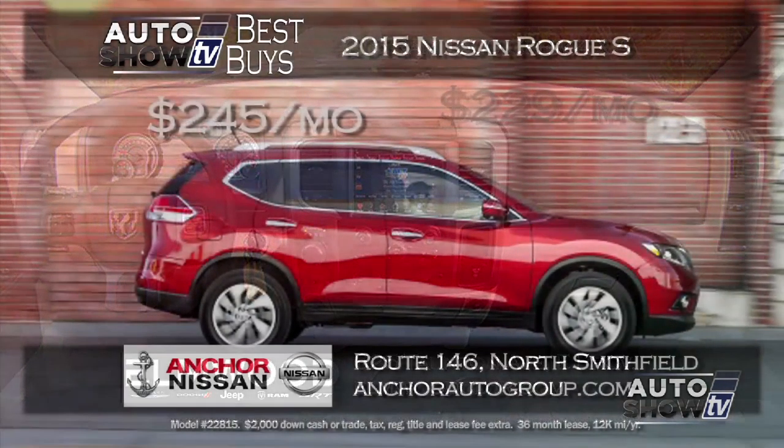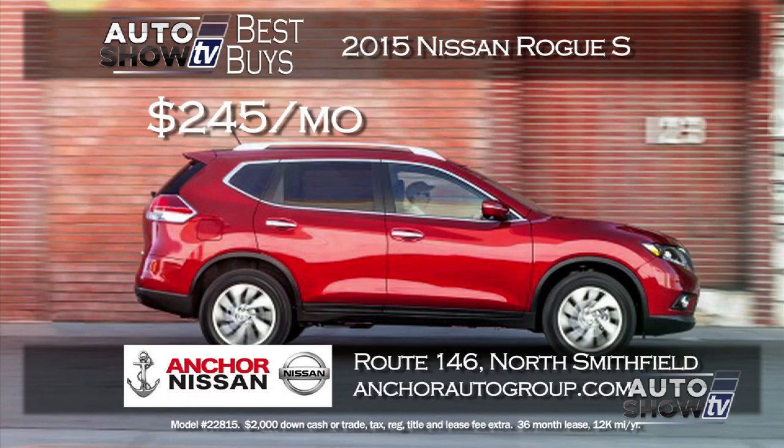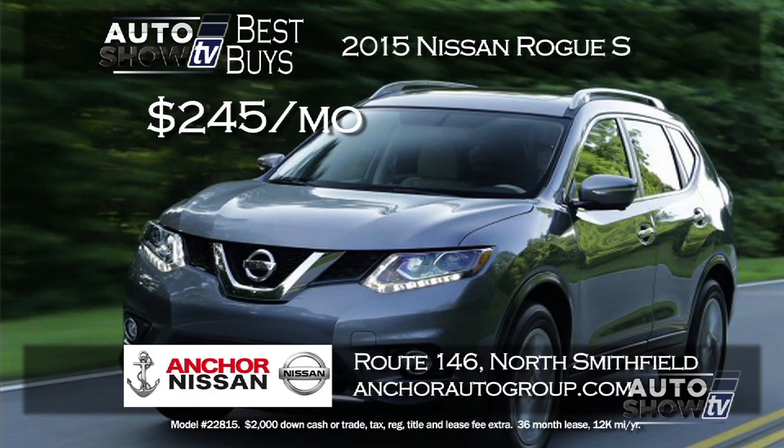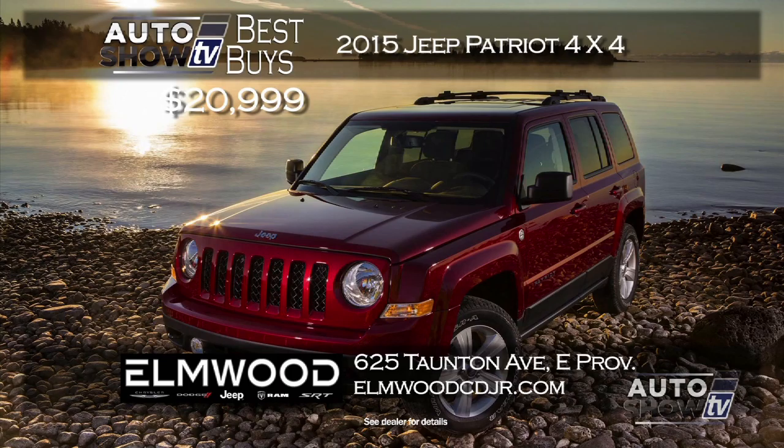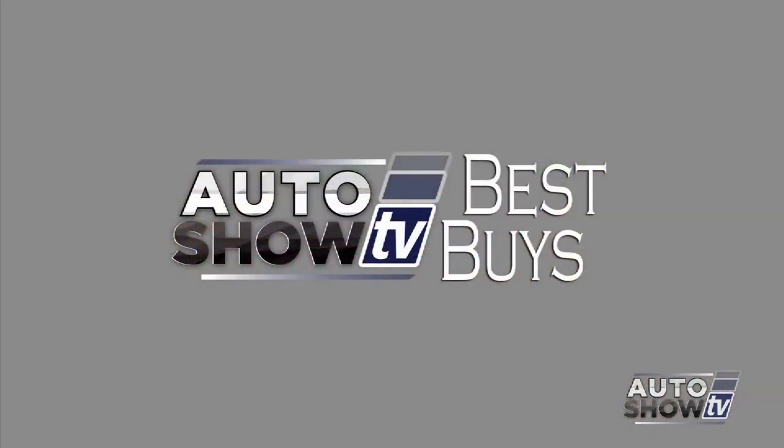In the SUV category, if you're looking for a small to mid-sized SUV crossover, consider the popular Nissan Rogue. Anchor Nissan in North Smithfield has a great lease deal on a new 2015 Rogue S for $245 a month — versatile, safe, and loaded with technology. Also at Elmwood, you can get a new 2015 Jeep Patriot 4x4 for just $20,999. Even the entry-level model has a lot of standard features plus Jeep safety and reliability. Take it for a test drive to really appreciate the Patriot. That's Auto Show TV's Best Buys — now go out and get yourself a great deal.